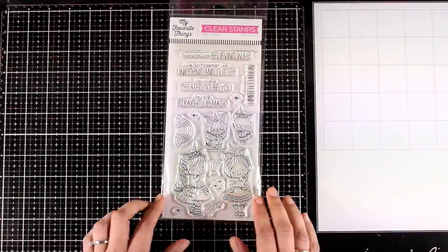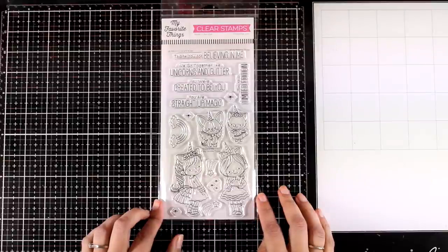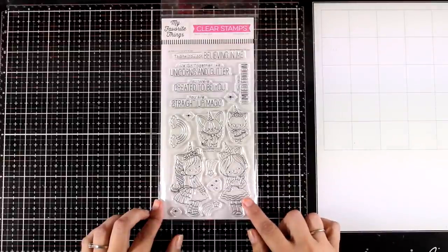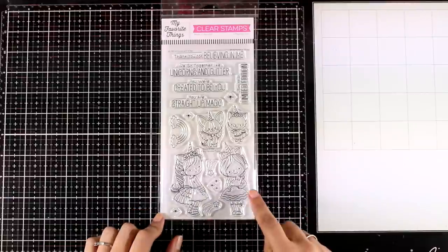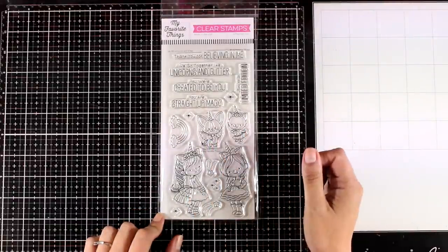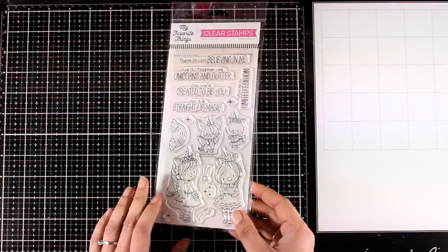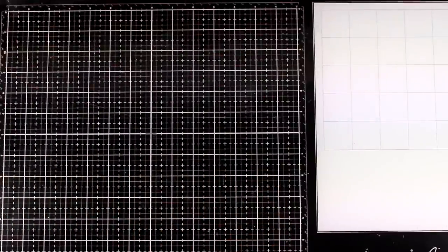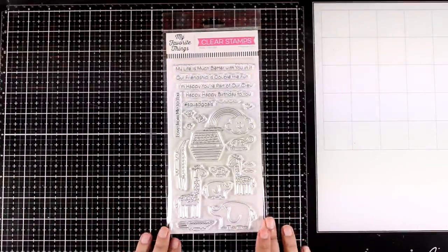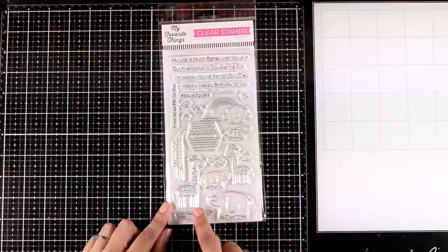Now I know you'll all love the next one — this is absolutely adorable. It's called Unicorns and Glitter. You get two little girls dressed up as unicorns, along with a couple of cats also dressed up like unicorns. There are also stars and rainbows to embellish your card as well as matching sentiments. And of course you can get the dies.